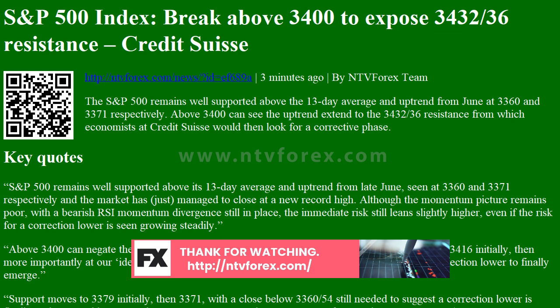Key quotes: The S&P 500 remains well supported above its 13-day average and uptrend from late June, seen at 3,360 and 3,371 respectively, and the market has just managed to close at a new record high. Although the momentum picture remains poor, with the bearish RSI momentum divergence still in place, the immediate risk still leans slightly higher, even if the risk for a correction lower is seen growing steadily.